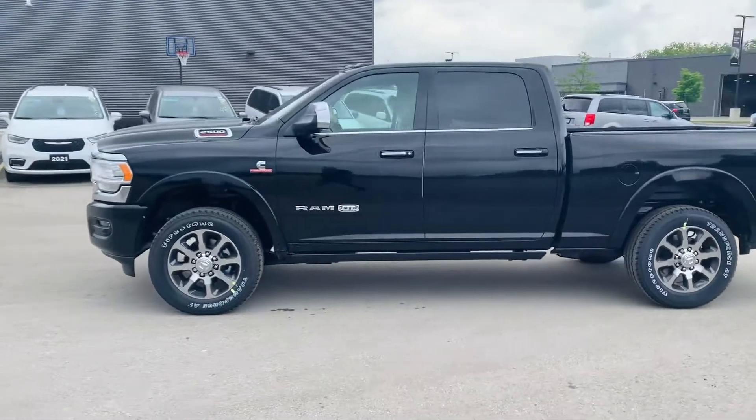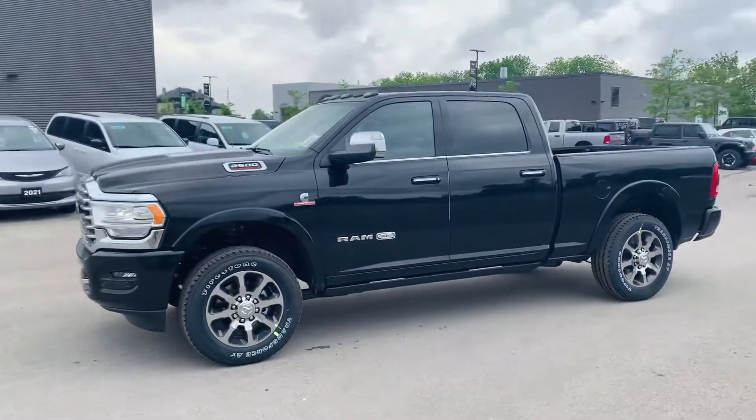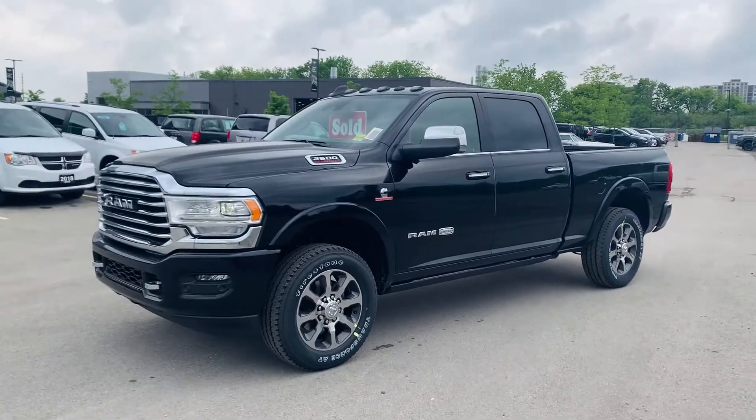So once again it's a 2021 Ram 2500 Laramie Longhorn here, and it's your good friend Josh Parkinson at Oxford Dodge on Parkey's Pick.